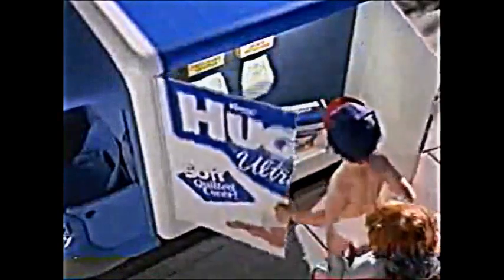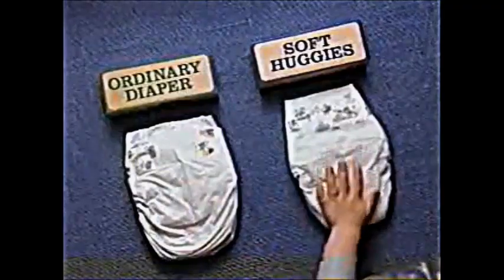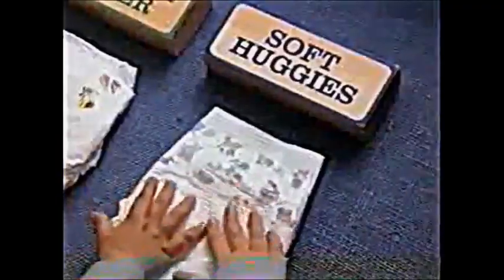Watch as we compare an ordinary diaper with new soft Huggies. Go ahead, feel for yourself. So very soft.